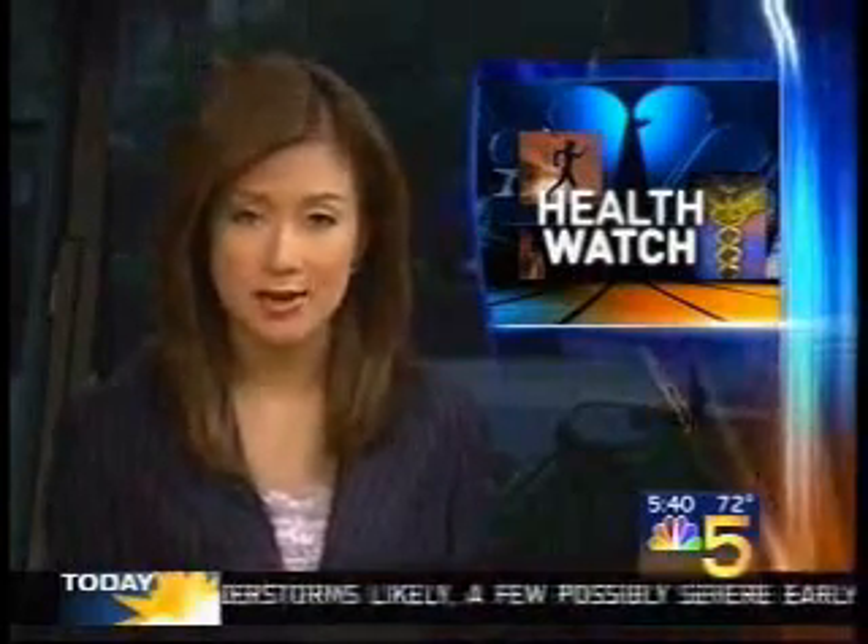In HealthWatch, one complication of a stroke can be vision loss, but now a new technology that looks like a home computer is helping patients recover by reconnecting damaged brain cells. NBC5's Nesita Kwan has details.